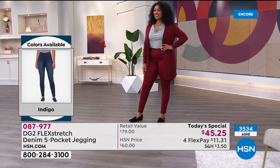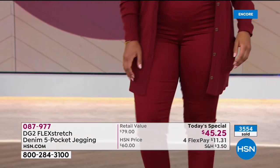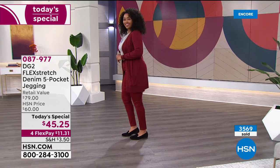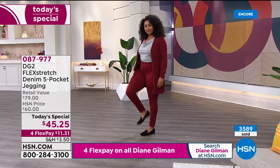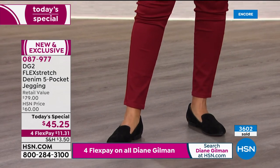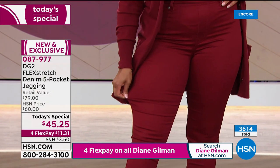Coming up is a really cool cowl neck tee, and do not miss out on the blazer. The exact same incredible stretch you're getting in the pant you also get in the blazer — this is a first; Diane has never done a Flex Stretch blazer until tonight.